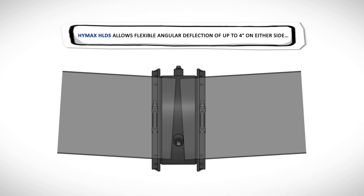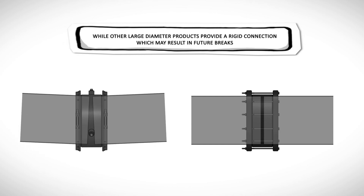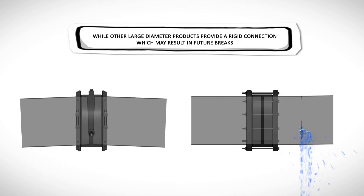HiMax allows flexible angular deflection of up to 4 degrees on either side, while other large diameter products provide a rigid connection, which may result in future breaks.